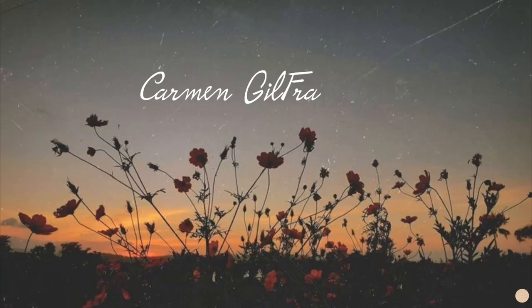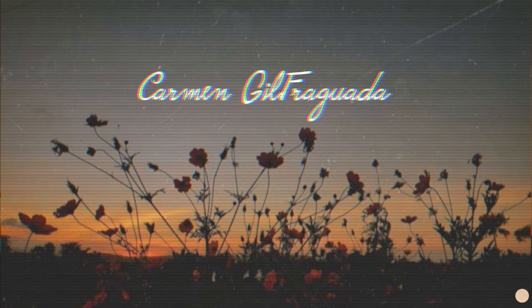You guys read the title of today's video correctly. This is going to be a What's on My iPhone fall edition. I'm fully aware that it's currently August, but I am so over summer. I'm just super excited for the fall season — I need it to get here because I'm over the 100 degree temperatures every single day.